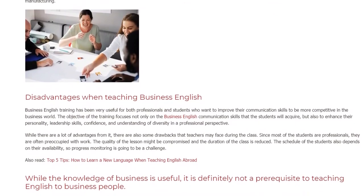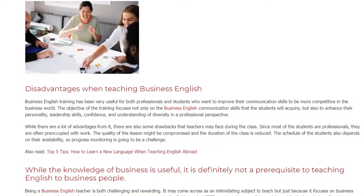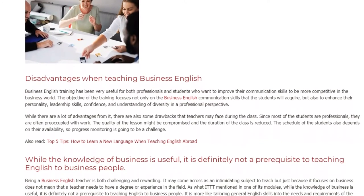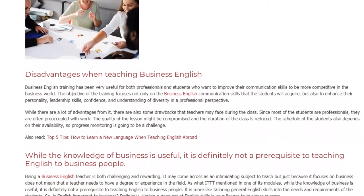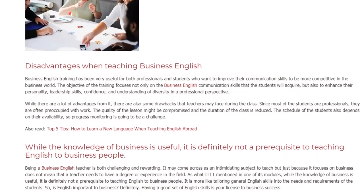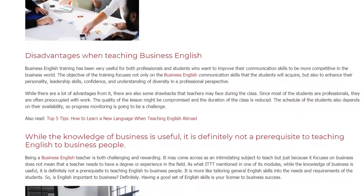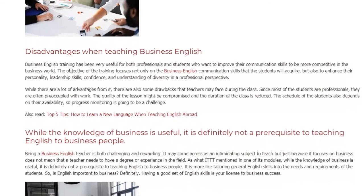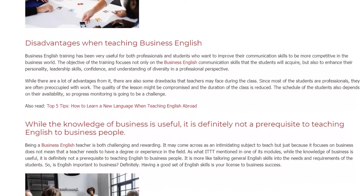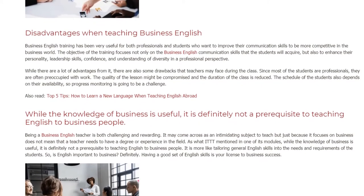Business English training has been very useful for both professionals and students who want to improve their communication skills to be more competitive in the business world. The objective of the training focuses not only on the business English communication skills that the students will acquire, but also to enhance their personality, leadership skills, confidence, and understanding of diversity in a professional perspective.